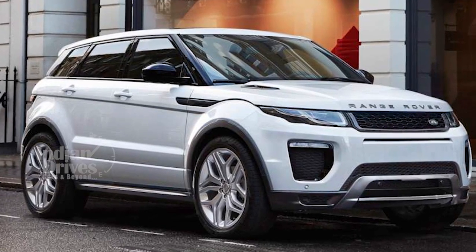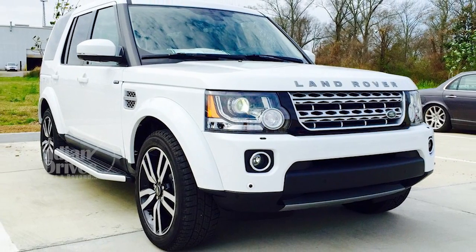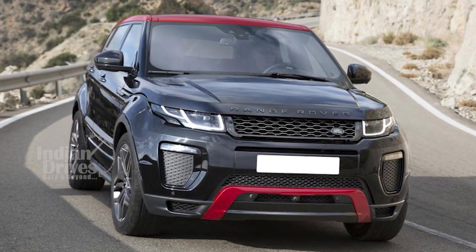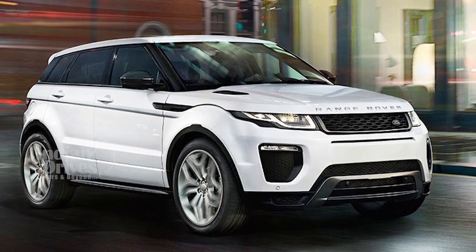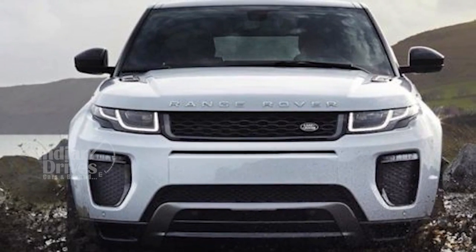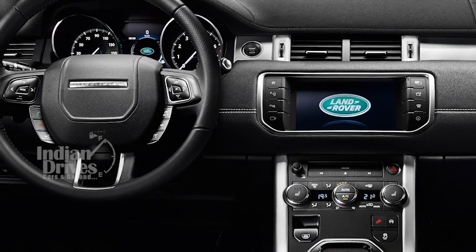The petrol model that has been launched comes with the same 2.0 litre unit as the Land Rover Discovery and delivers a peak output of 241 HP. The car would be available only in the mid-level SE trim. As with the diesel, the petrol motor is paired with a 9-speed automatic gearbox as standard.